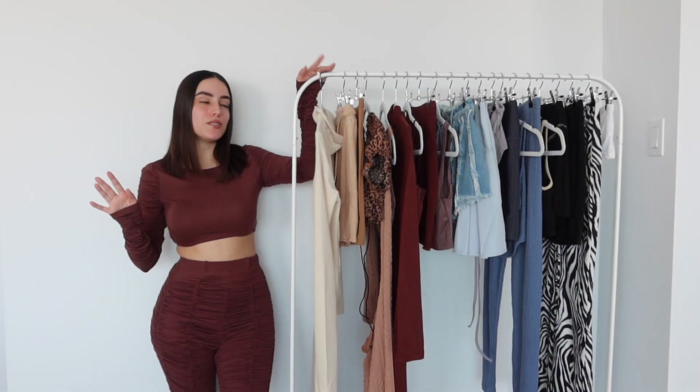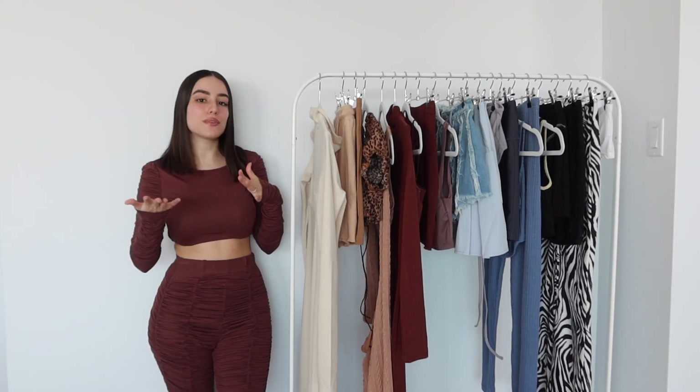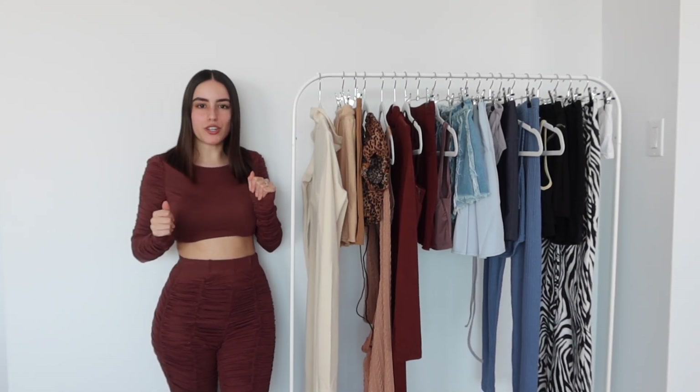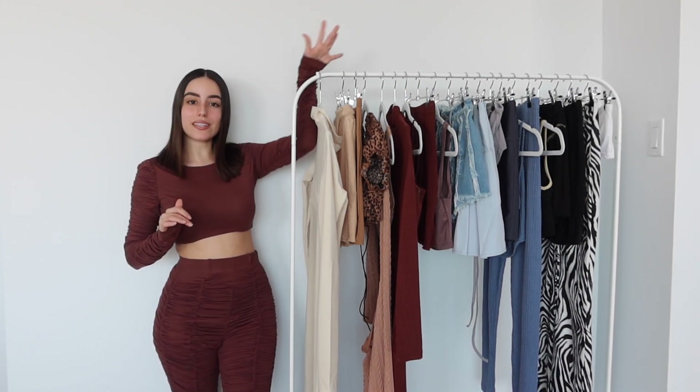Hello babes! Two days ago, from the day you're seeing this, I turned 21 — February 2nd. So I thought let's revamp my wardrobe. I wanted to start getting some spring items, so that is exactly what I did.